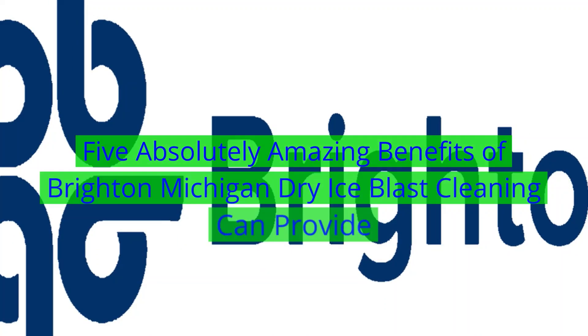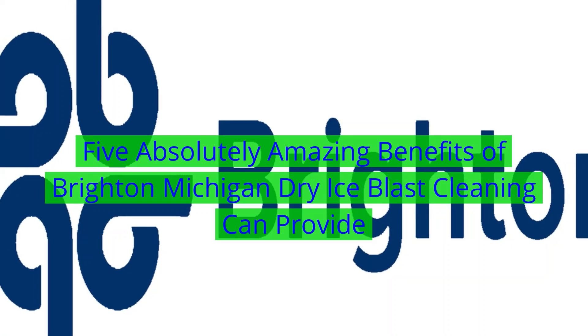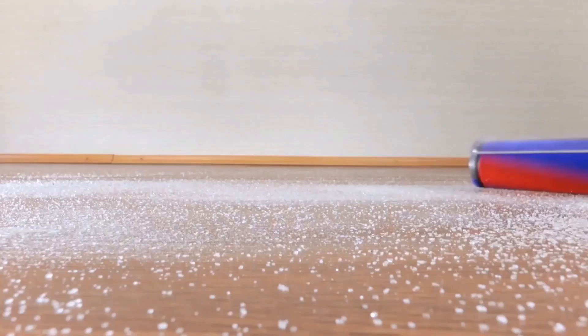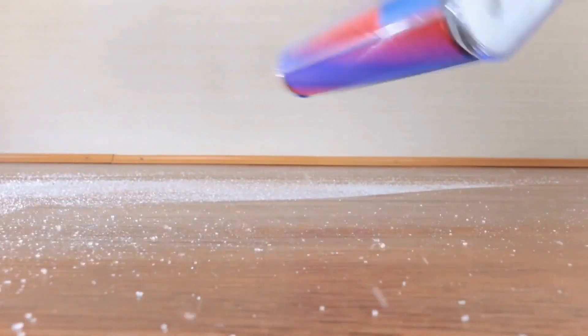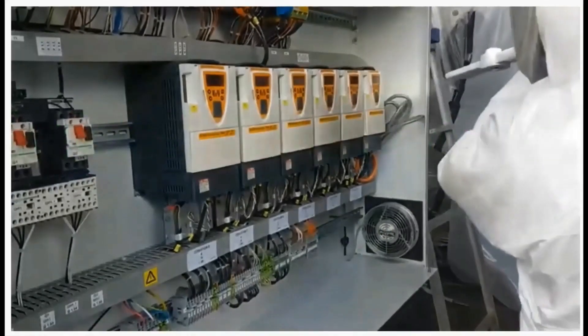Five absolutely amazing benefits of Brighton, Michigan dry ice blast cleaning. What happens to all the dirt and debris afterwards? All remnant debris can be disposed of on-site, or contained and disposed of off-site in compliance with all regulating laws, policies, and procedures.